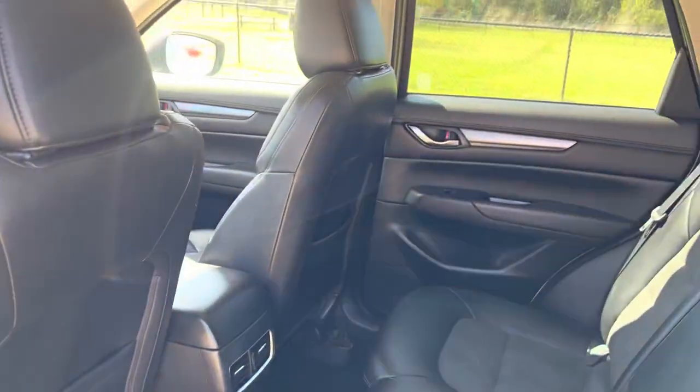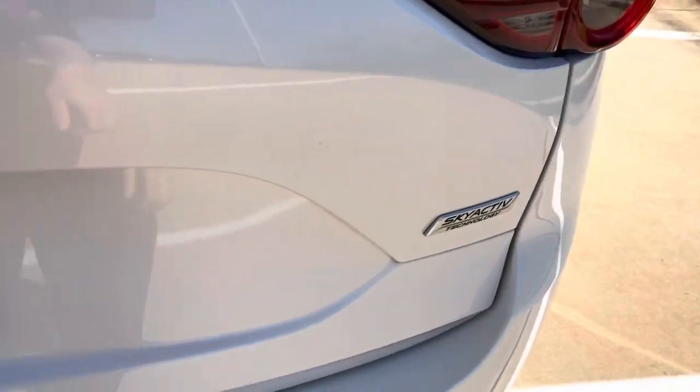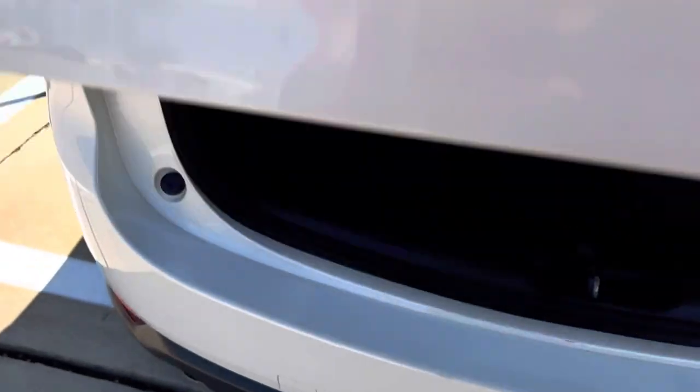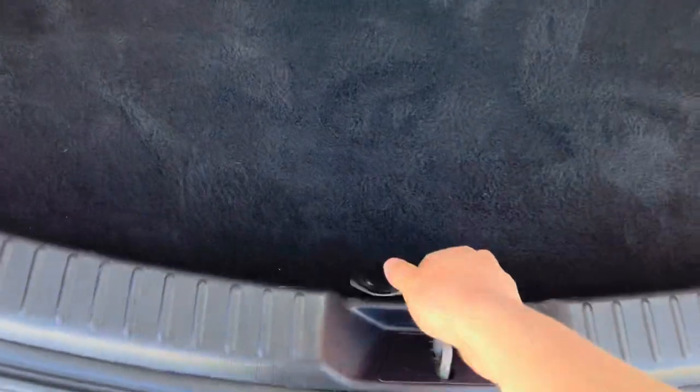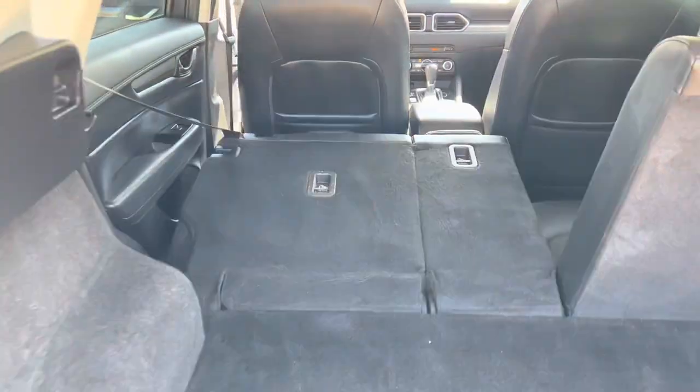AC for your back passengers. There's a spare tire back here, and a lot more space than you have on the CX-3. Pull this lever right over here and it goes all the way down.